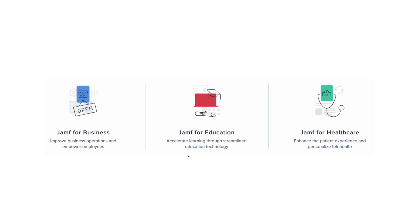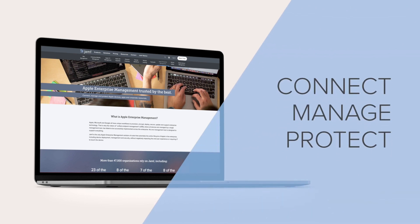Jamf has the ability to scale to any business. Whether you've got just a handful of iPhones or iPads, or tens of thousands of iPhones, iPads, Macs, or Apple TVs, Jamf can be your solution.